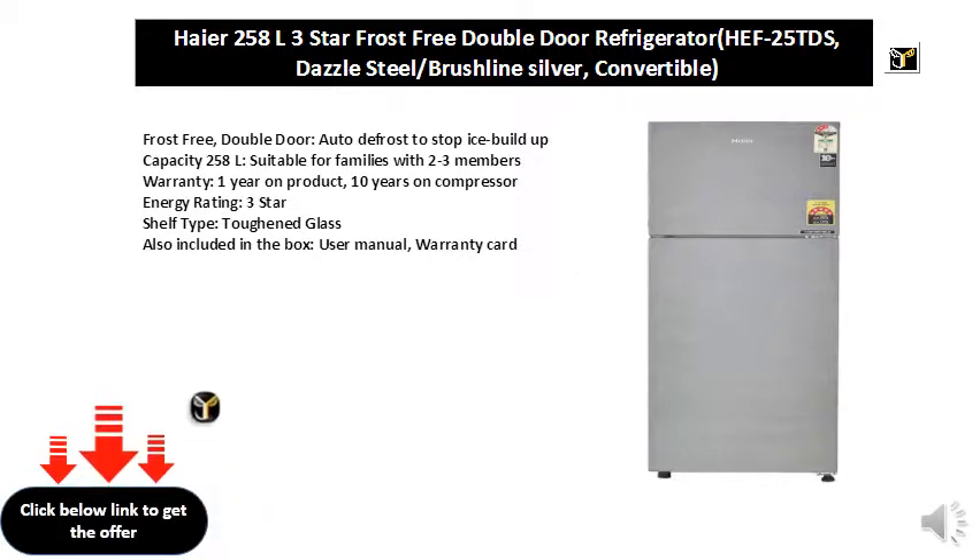Shelf type: toughened glass. Also included in the box: user manual, warranty card.